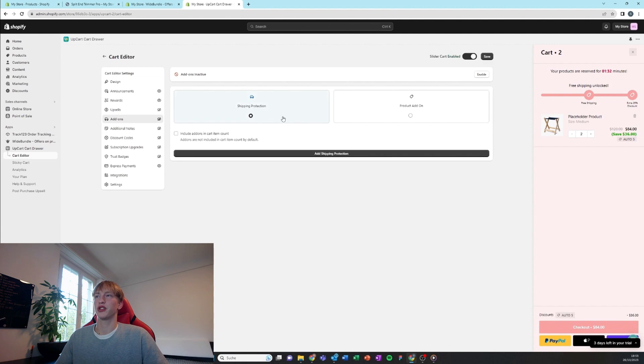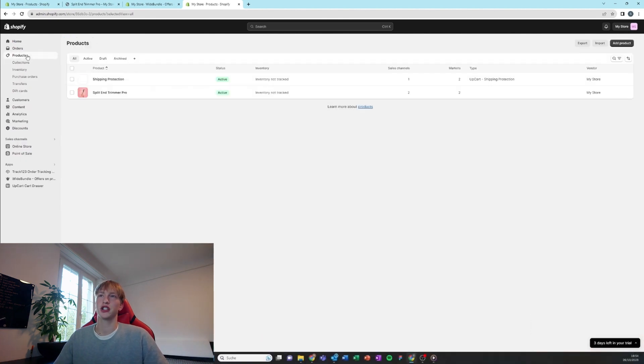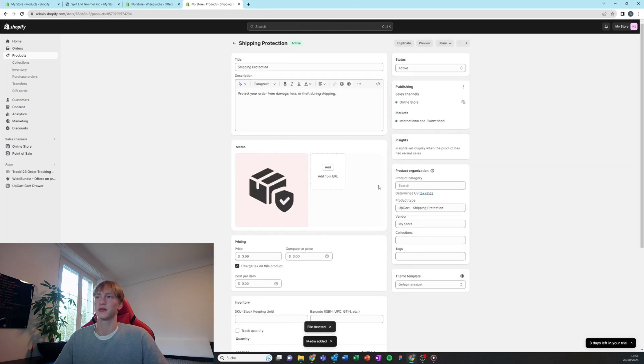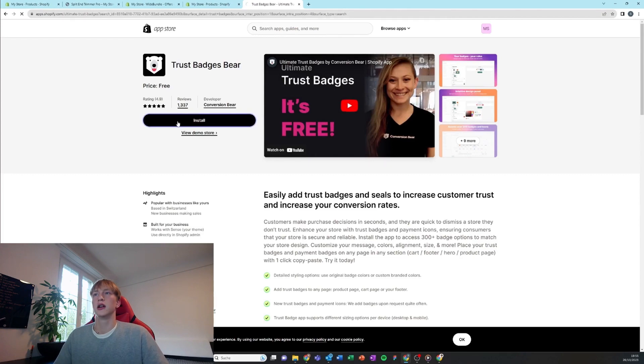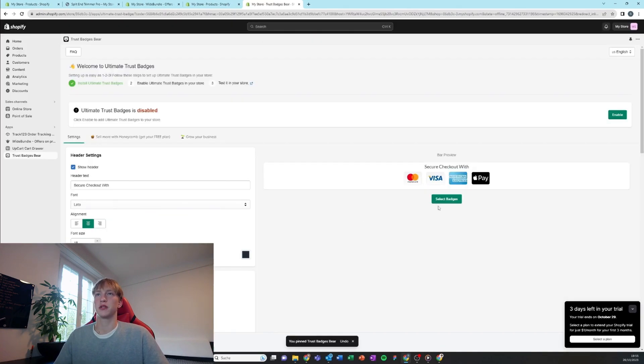Now we can add shipping protection, which is just going to increase our average order value. After that we can edit the picture of the shipping protection just to make it fit in with the whole website scheme. Next we're going to add a trust badge app — which is optional but I think helps with conversion. We can install one for free.